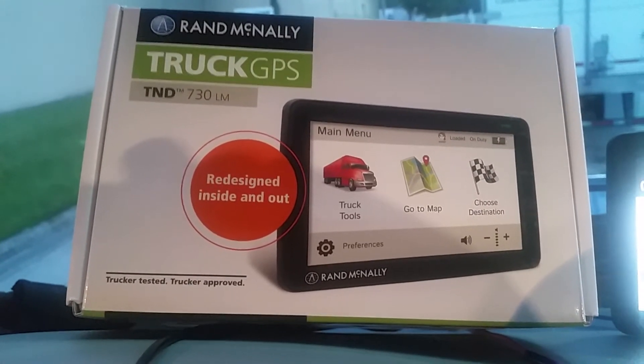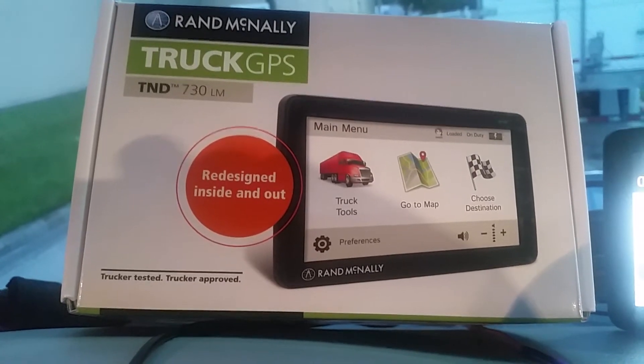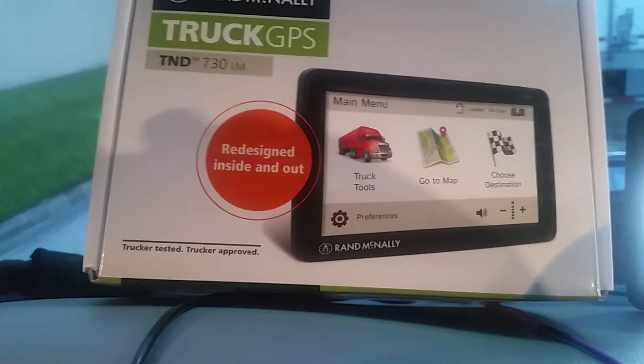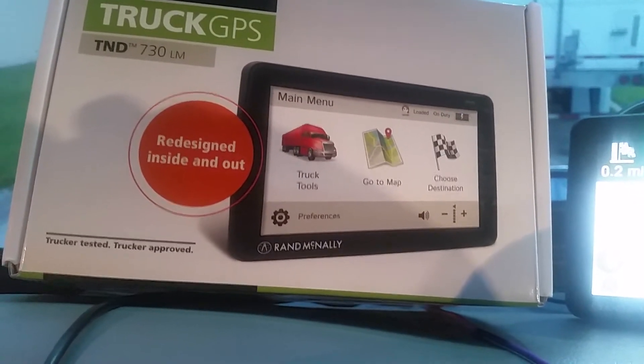Today I want to do a video on the Rand McNally Truckers GPS TND 730. This is a huge GPS with a great big LED that does wonderful things.